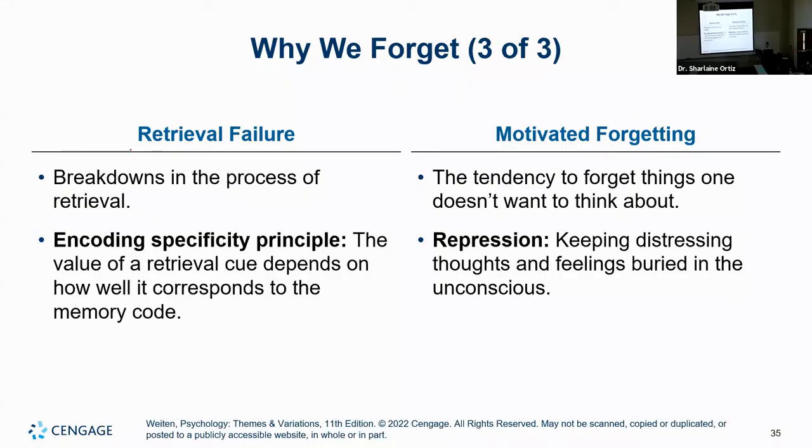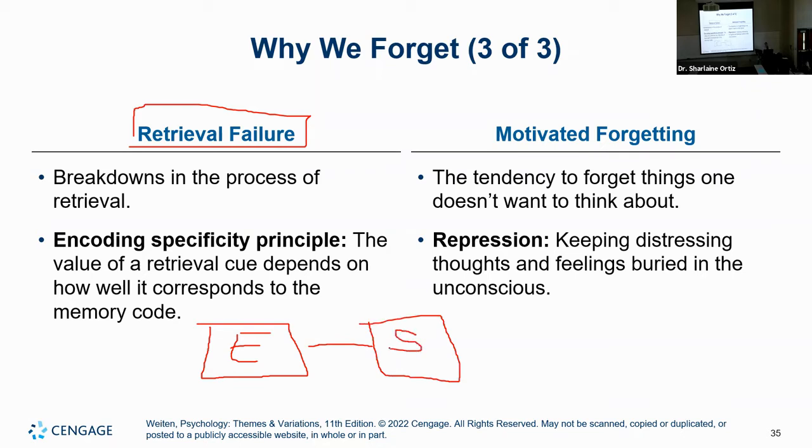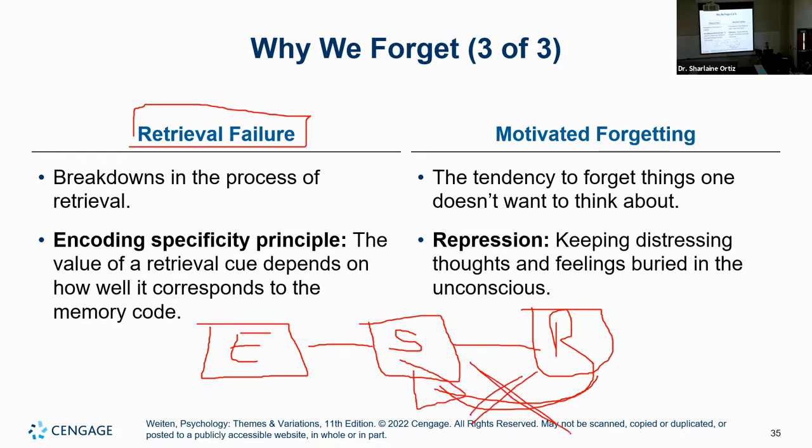Another reason we may forget: notice that encoding was processed correctly, storage happened correctly, but when we try to retrieve the information, we start having issues. There is something wrong in my ability to go back and retrieve — there is a breakdown in that communication. We're not able to retrieve that information. There is an issue in my ability to process retrieval.